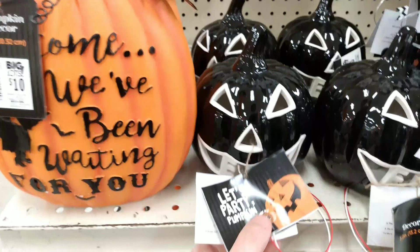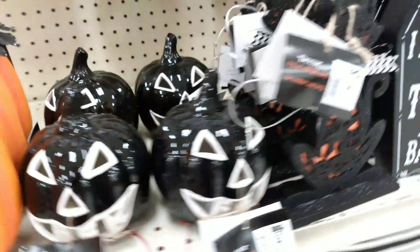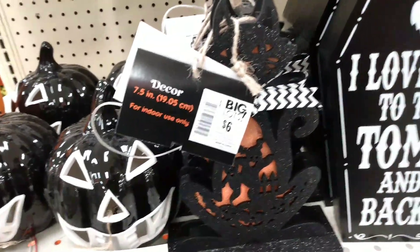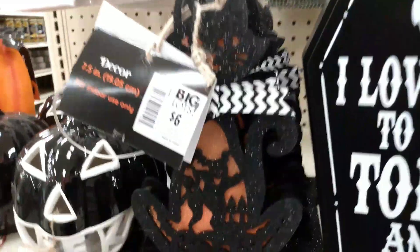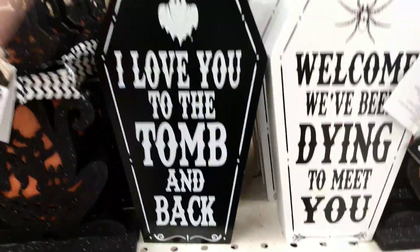We also have Let's Party Pumpkin for $6 — his mouth says eek, so cute. Then we have this cat decor here for $6, he lights up with a little orange belly. I Love You to the Tomb and Back — and that is $5.